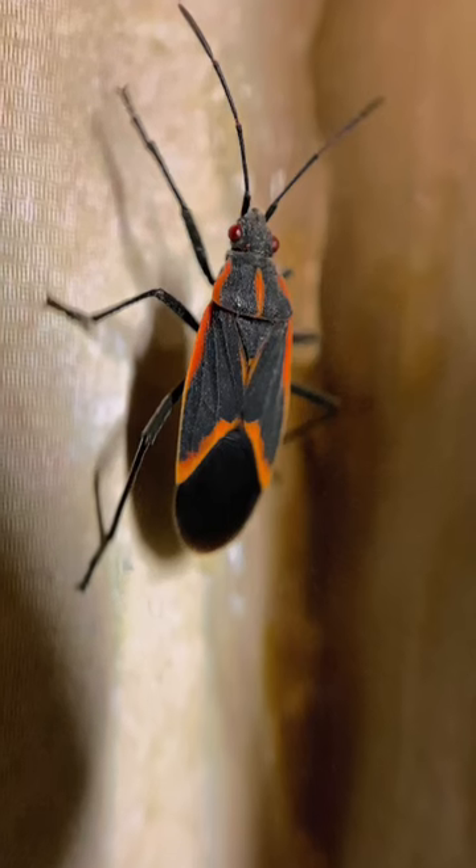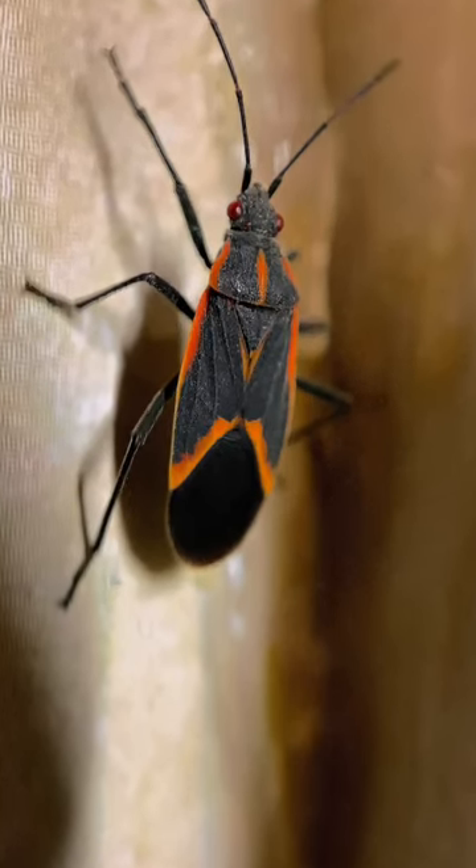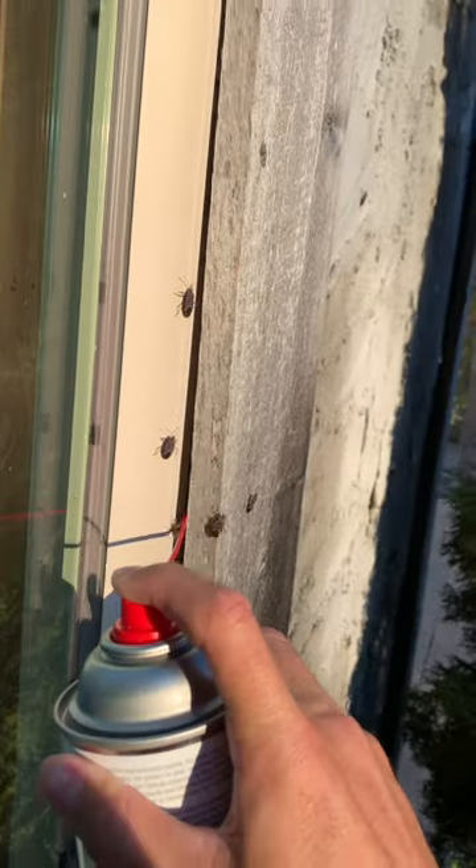I cannot believe there are so many bugs hiding behind this window frame here. These are box elder bugs, and in the winter time they do something called overwintering and swarming, where they gather in groups looking for areas to spend the winter together.